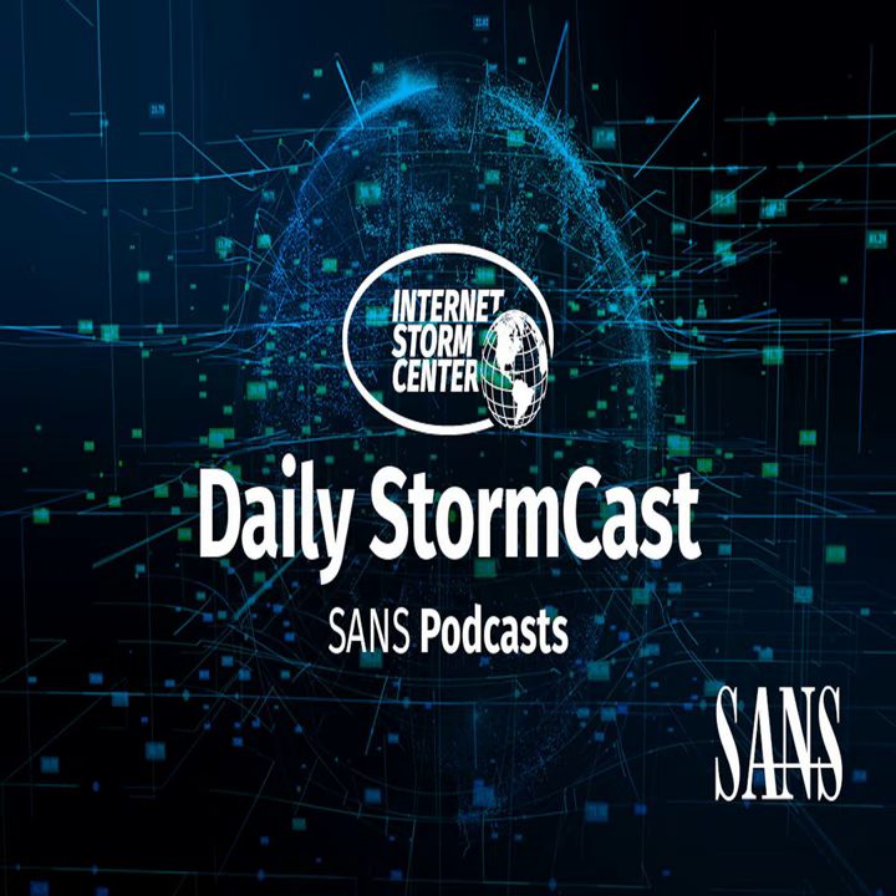Hello, welcome to the Monday, November 13th, 2023 edition of the SANS Internet Storm Center's Stormcast. My name is Johannes Ulrich and today I'm recording from Jacksonville, Florida.